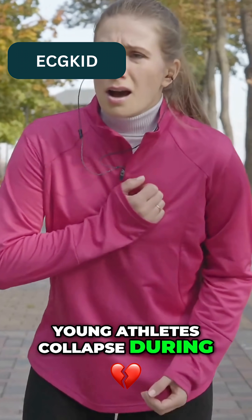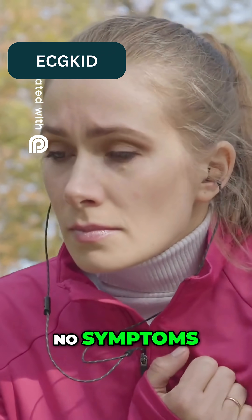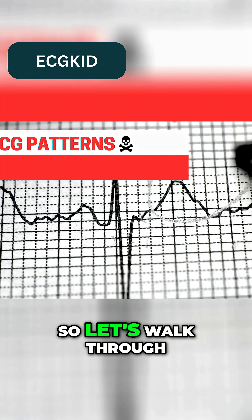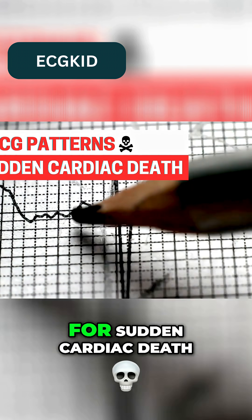Every year, young athletes collapse during games or training sessions — no warning, no symptoms, just sudden cardiac arrest. Let's walk through five dangerous ECG patterns that can indicate risk for sudden cardiac death.